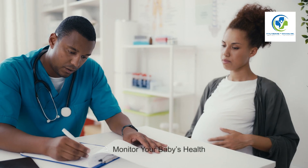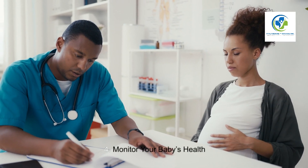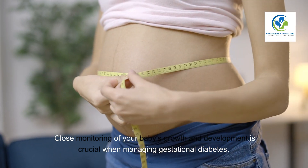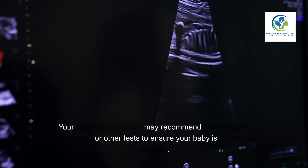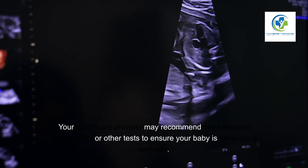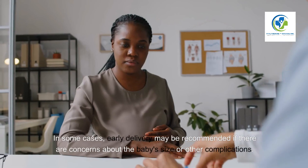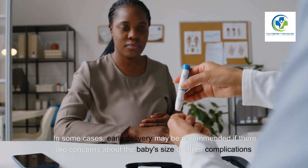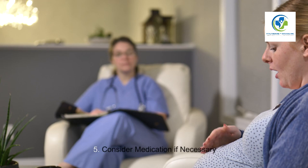Four: Monitor your baby's health. Close monitoring of your baby's growth and development is crucial when managing gestational diabetes. Your healthcare provider may recommend more frequent ultrasounds or other tests to ensure your baby is developing normally. In some cases, early delivery may be recommended if there are concerns about the baby's size or other complications.